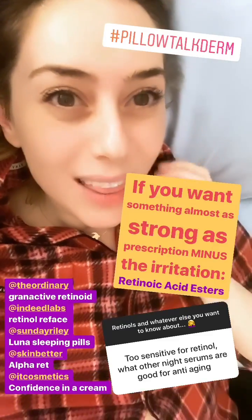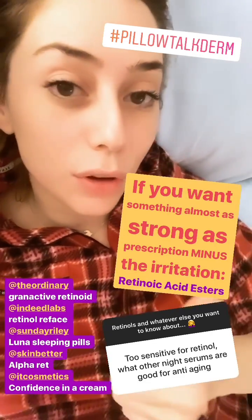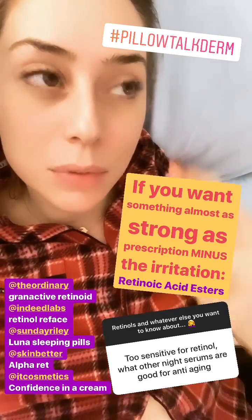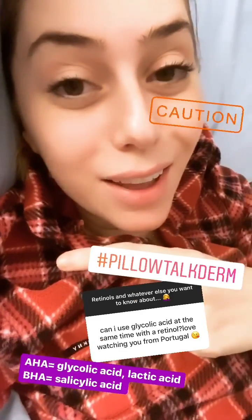There's a newer class: the retinoic acid esters — basically as strong as prescription-strength minus the irritation. These are found in the Granactive Retinoid by The Ordinary, in IT Cosmetics, Indeed Labs, Sunday Riley, and Alpha-H. On the acids side: glycolic acid is an AHA, salicylic acid is a BHA — both increase collagen production over time.